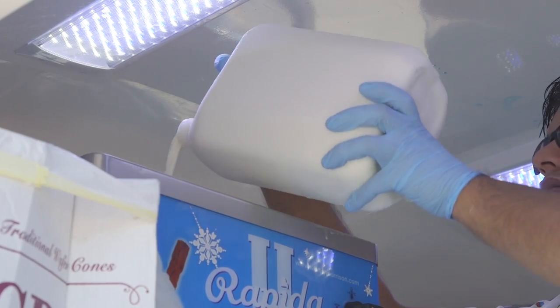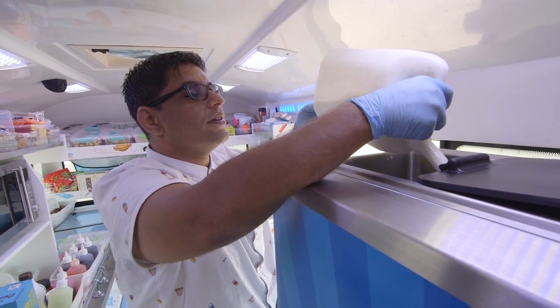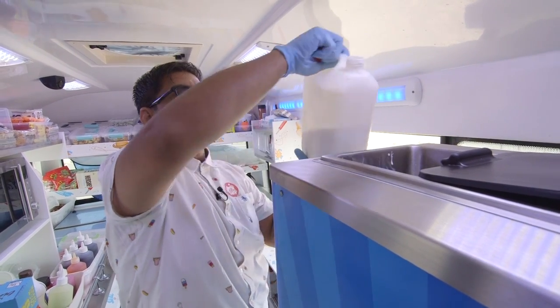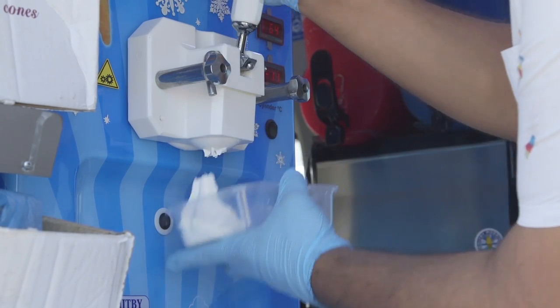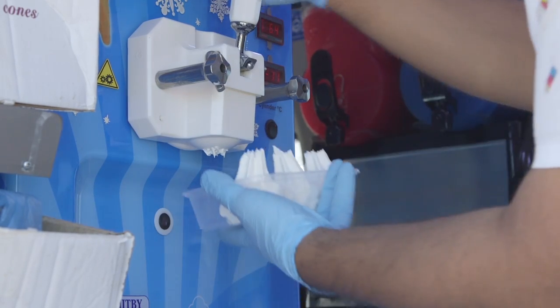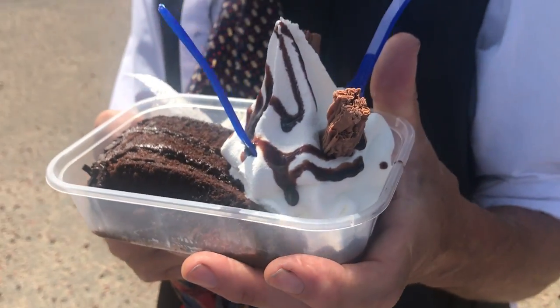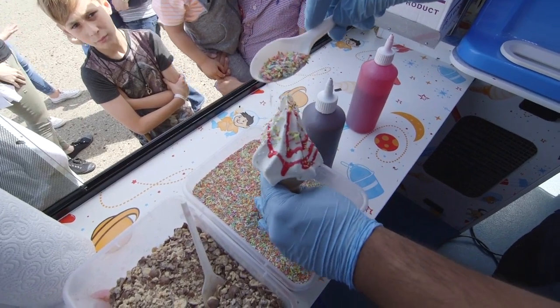Ice cream is made from milk, cream, eggs and sugar. Mr T's special ice cream machine is like a super fast freezer, and the liquids poured into the machine are frozen in just one minute. When things are frozen, they become harder and colder than they were before.